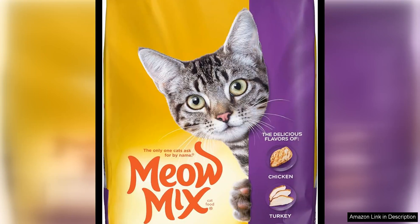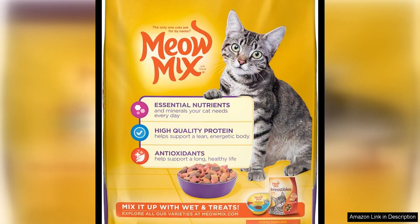Mio Mix Original Choice Dry Cat Food is a staple in my household. With a 6.3 pound bag, it lasts a long time and provides great value for the price. The kibble is small and crunchy, which my cat seems to love. It's a complete and balanced formula that gives me peace of mind knowing my cat is getting all the nutrients she needs.